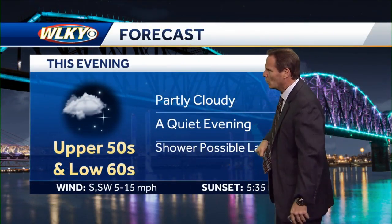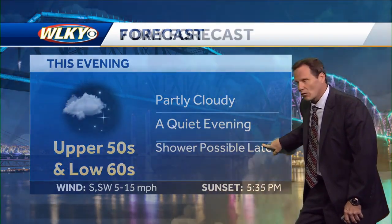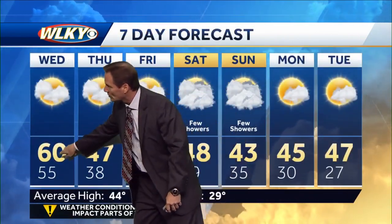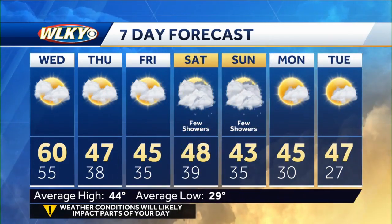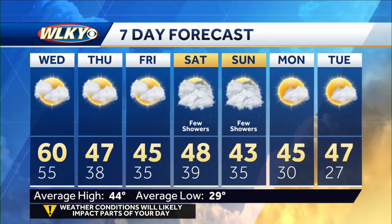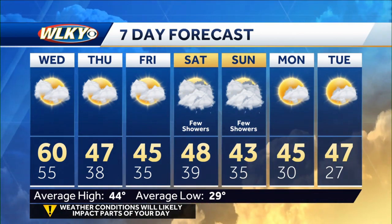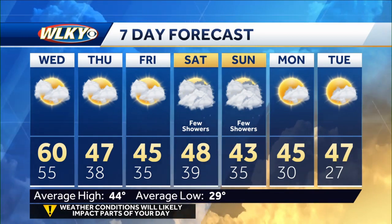Partly cloudy, a quiet evening on the way. Upper 50s and low 60s, and then that shower chance later on. Looking through tomorrow: nice weather, 60 degree high. Cools off to the middle to upper 40s Thursday. As we go forward through the upcoming weekend and early next week, it's not exceedingly cold — it's just about where it should be for the time of year. No major storm systems on the way, although a couple of fast-moving weak systems could bring a couple of showers Saturday and again Sunday. So it won't be a completely dry or beautiful weekend — there will be a shower chance, but nothing like what we had last night and this morning.